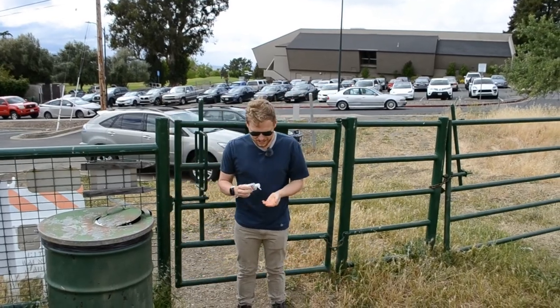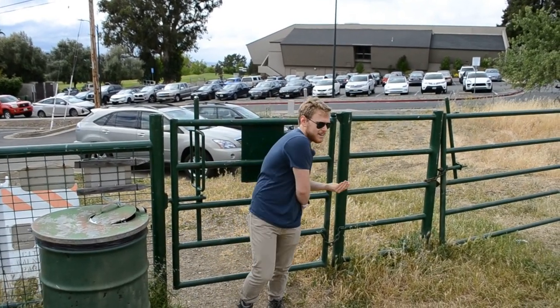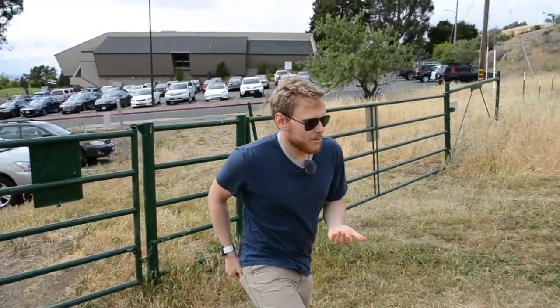Got to sanitize when you touch these shared surfaces. All right, let's take a look at what we're looking at today.